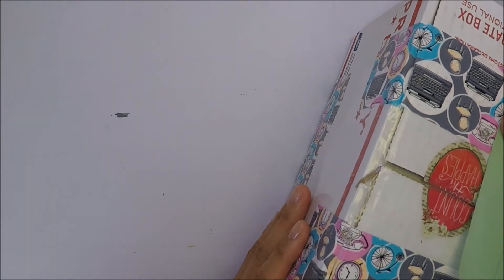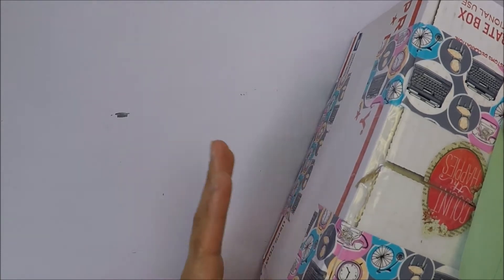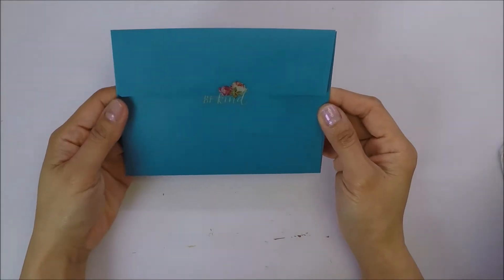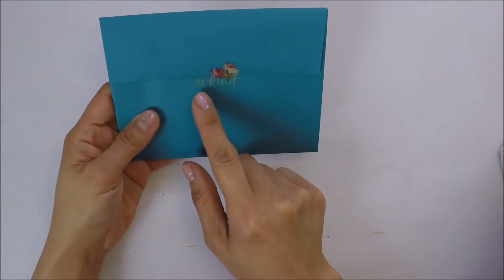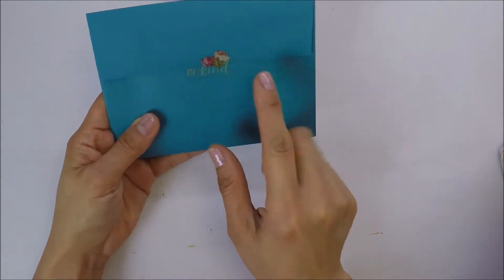I did open the box last night and peek at what's inside, but I didn't go through everything. So we're gonna see what's inside the box. First off, she sent me this card and she put this Be Kind sticker on it. And that's so cute — I love that sticker.